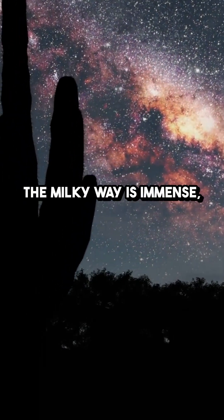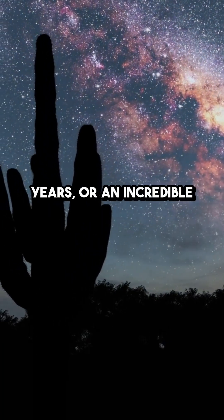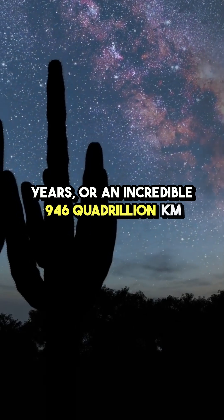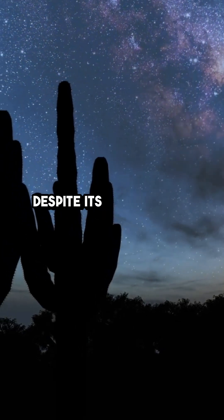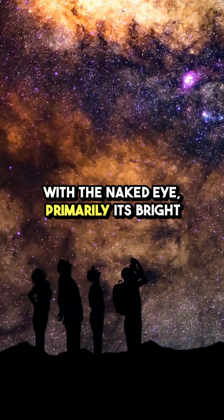The Milky Way is immense, spanning about 100,000 light years, or an incredible 946 quadrillion kilometers across. Despite its size, we can only see a fraction with the naked eye, primarily its bright central core.